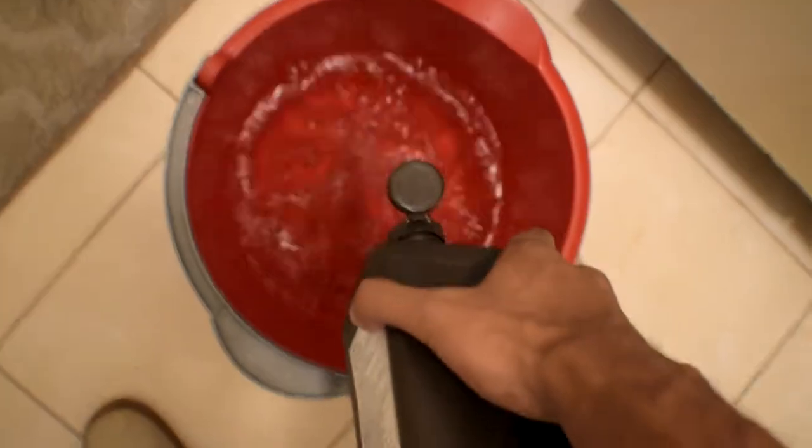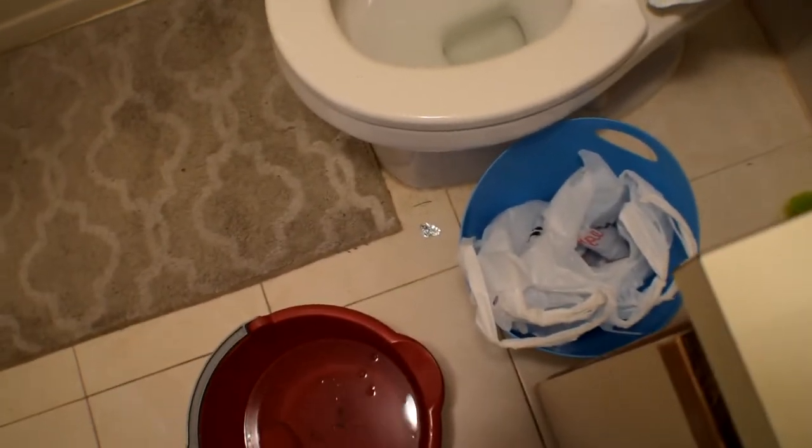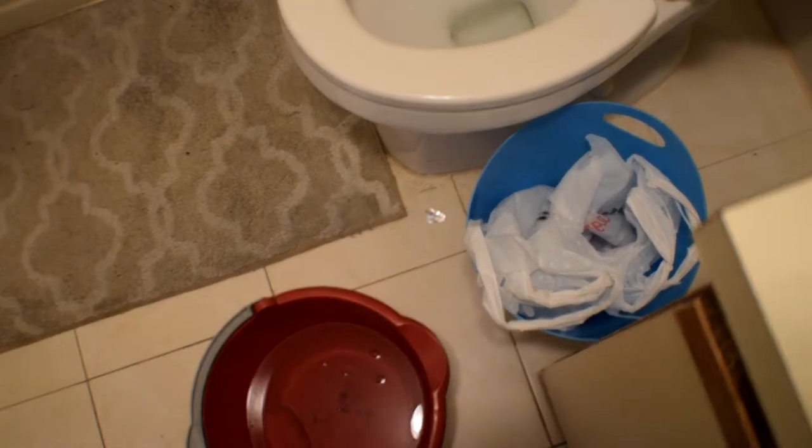I'm gonna put hydrogen peroxide 3% — I don't know why, but I think there's some cleaning properties in it. I'm gonna add it to this, not too much, and some dish soap — just a drop, not too much. Along the way I'm gonna add some other things.